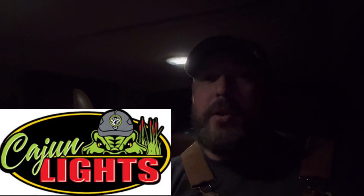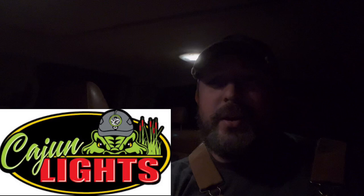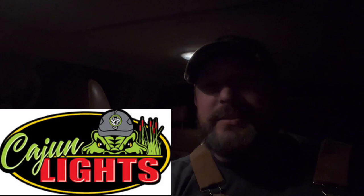Last but not least is Cajun Lights, maker of the Rougarou that we use. We also use the Voodoo Plus — love the lights, they last all night, and even longer than that, they'll last two or three different hunts. Plus the hunting vest that I use, absolutely love that thing. Go over to cajunlights.com and check out what they got. Hope y'all enjoy the video.